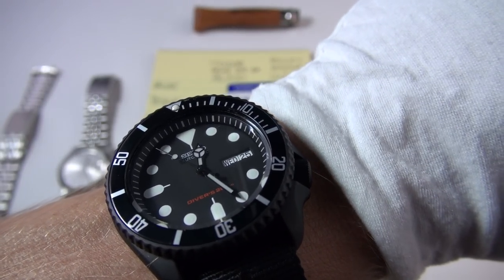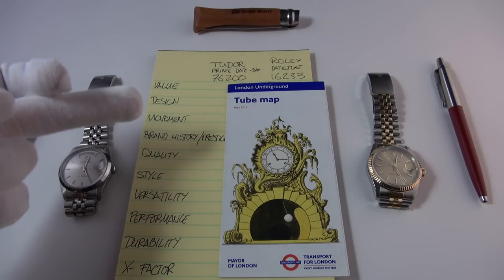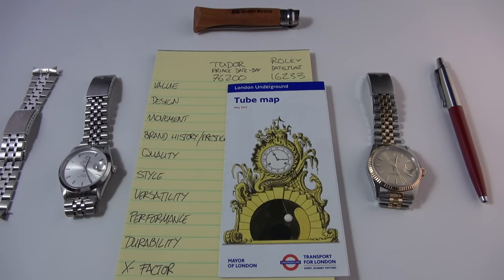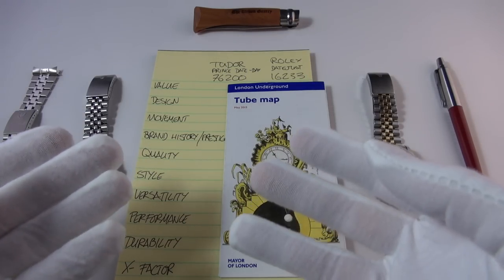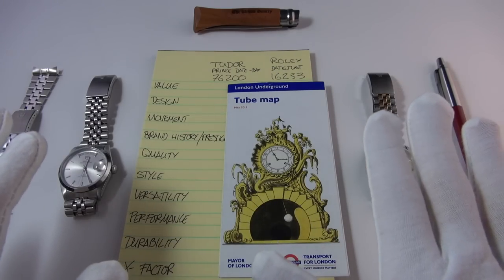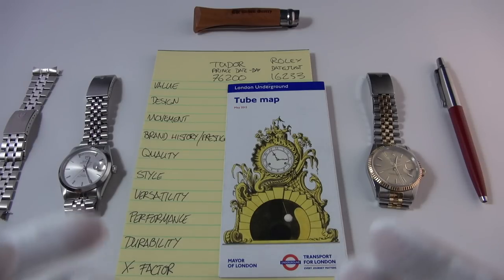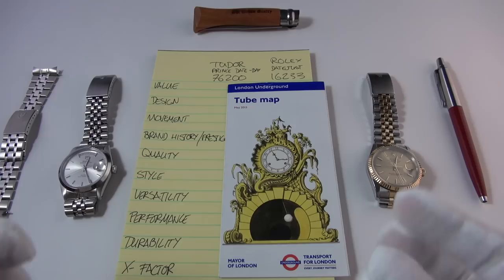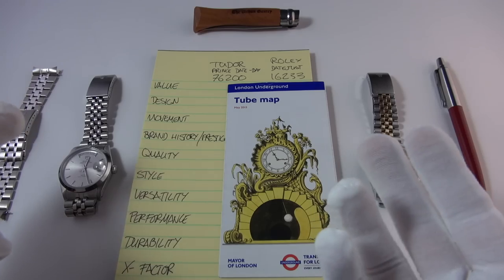If you're not familiar with the duel videos, there are basically 10 categories, marked out of 10, and at the end I give a score out of 100. Feel free to keep score as I go — this is totally my opinion, so please share your final scores in the comments. I'd be really interested to hear what marks you gave these watches.